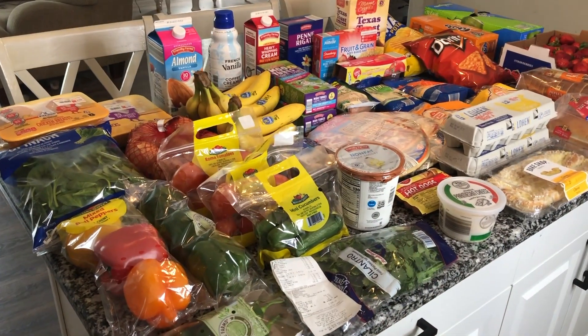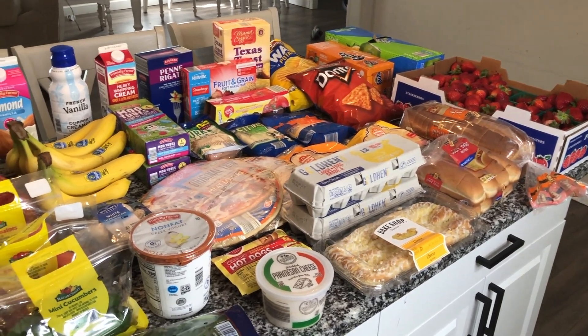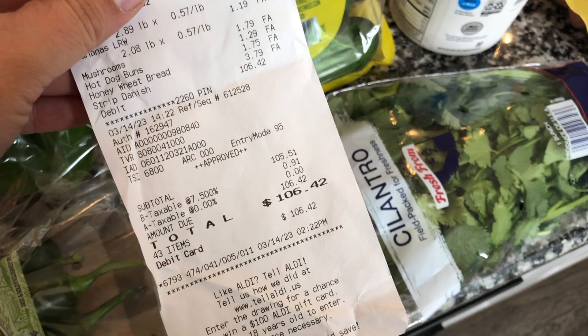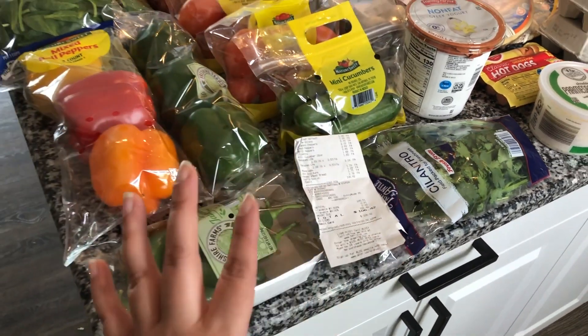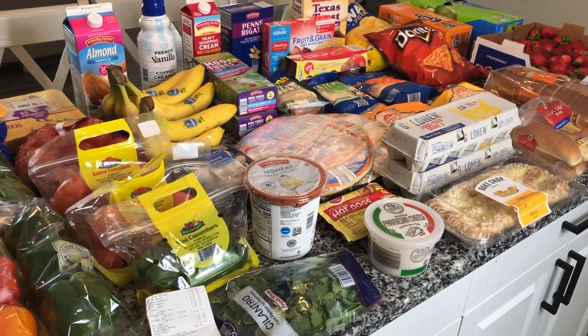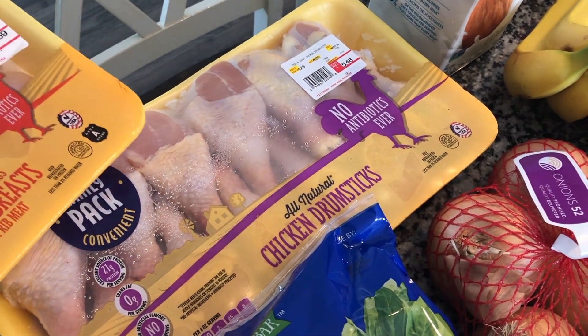All right guys, so this is everything as a whole — everything that I got from Aldi for this week. That is how much I ended up spending: $106.42. But there is one big item in here that I ended up spending $15 on, which I'll get to closer to the end.